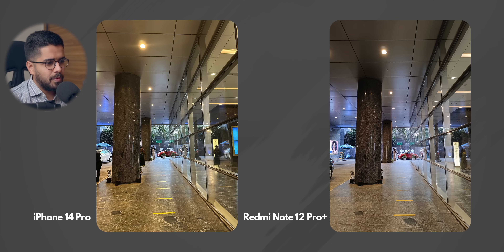Moving on, we have another photo — again a good representation of white balance. iPhone 14 Pro is capturing the right white balance because the entire environment was a little bit warm. But for some reason, Redmi Note 12 Pro Plus did not render the photo warm. iPhone 14 Pro has the right white balance.